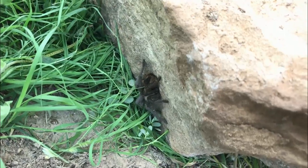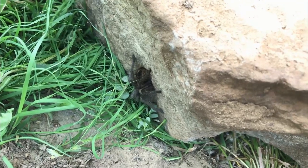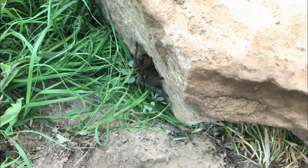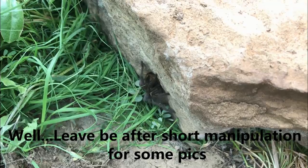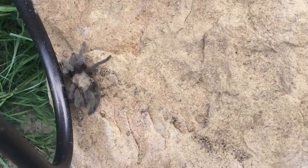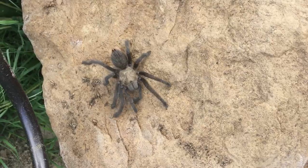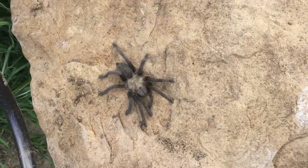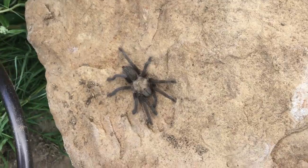Got a tarantula right here — big old brown tarantula. I'm not going to pick him up. I'll leave him be over here. Look at that. Here he goes. Man, they move so gently, until they get up and go, because these guys can really get up and go.